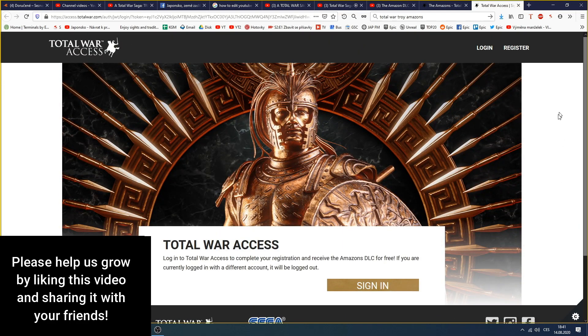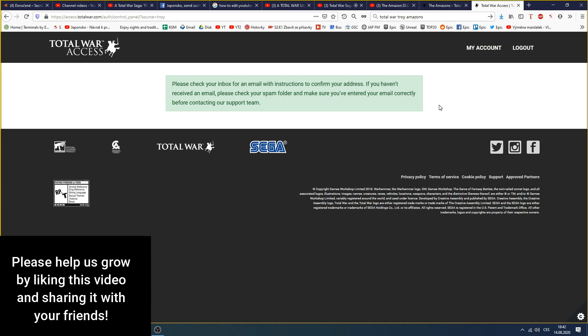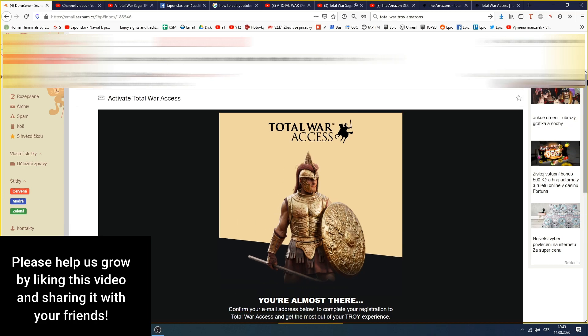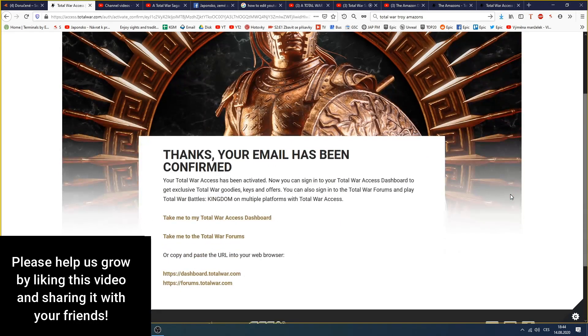Once you click Register, a new window will open up and you need to sign in, so fill in all the details needed and click Complete Registration. As you can read, you need to go to your email and confirm your address. The email will look like this, and you just click Confirm Email. You'll be redirected back to the site where you click Validate — and as you can see, it was a success.